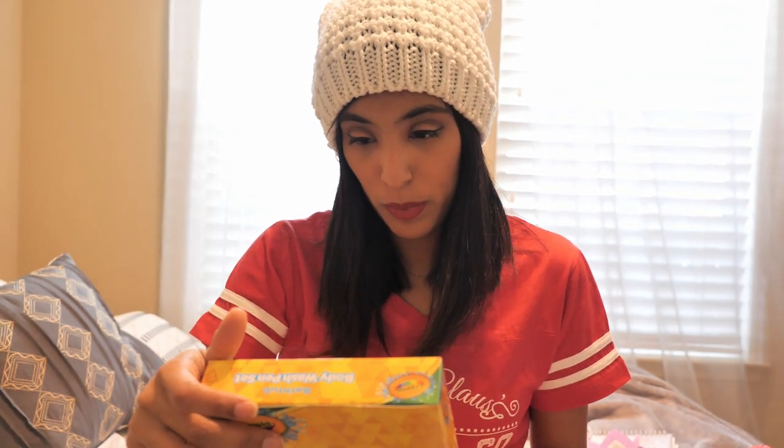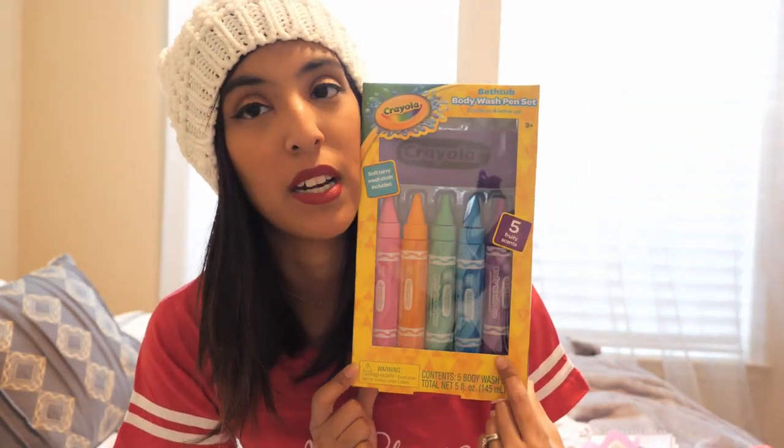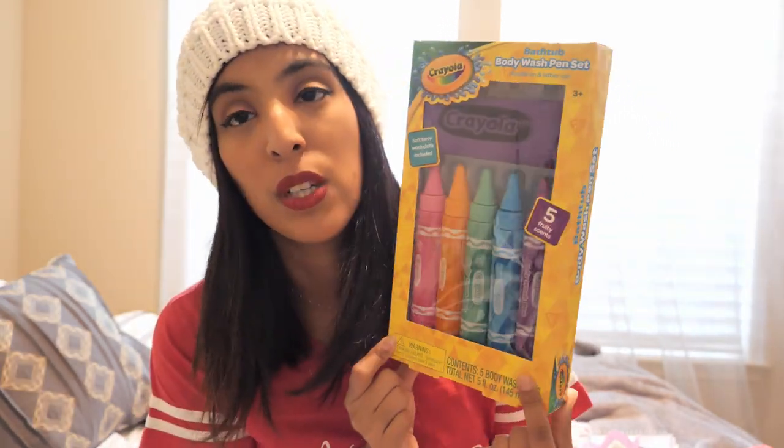The last item is the Crayola Bathtub Body Wash Pen Set. This was not in the Bullseye area — it was in the back of Target with all the Christmas stuff. I'll be dividing this set in half for them. And that is pretty much everything I'm sticking in their stockings! I hope this gives you some ideas for what to put in your little ones' stockings. If you liked this video, please give me a thumbs up, subscribe to my channel, and hit that bell notification so you'll know when my next video is up. See you next time — bye!